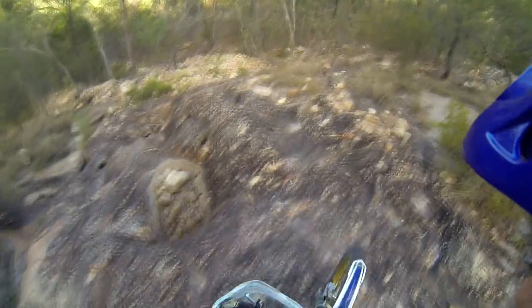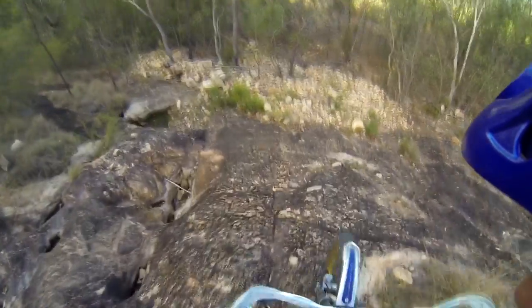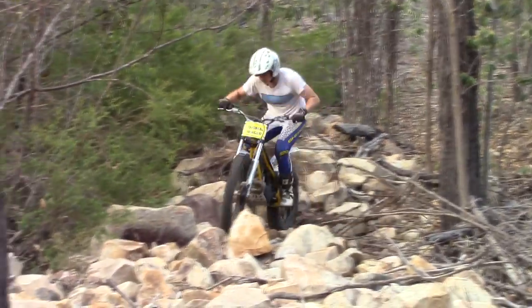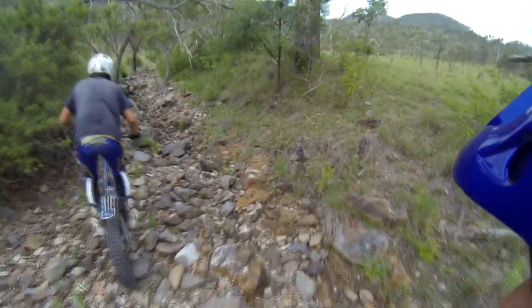If you are new to trials, you'll be surprised at how well trials bikes cope with rocky ground due to their lightweight and very low tire pressures. The tires literally wrap around smaller rocks and you won't even notice them. As the rocks get bigger, you'll still find yourself dealing with them easily with a few key techniques.